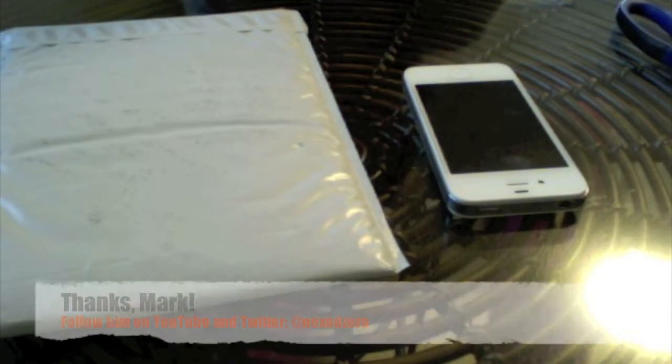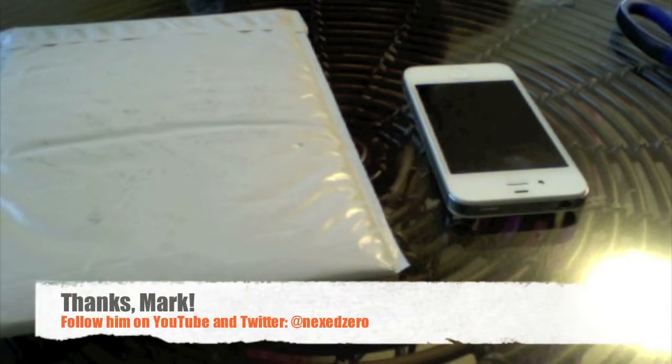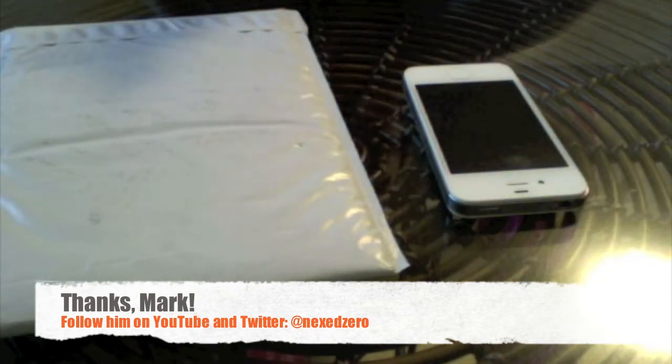Hey YouTube, it's Ashley3G, and I have some mail. This one's been sitting around for just a little bit, but just because I've been busy. But it does come from Mark, a fellow BuyMeAniPhone.comer, and I kind of reached out to him because I saw him review this product and really wanted to get my hands on it just to see what it was all about. Big thanks to Mark for sending this out to me. I really can't wait to try it. It looks pretty cool in his video.